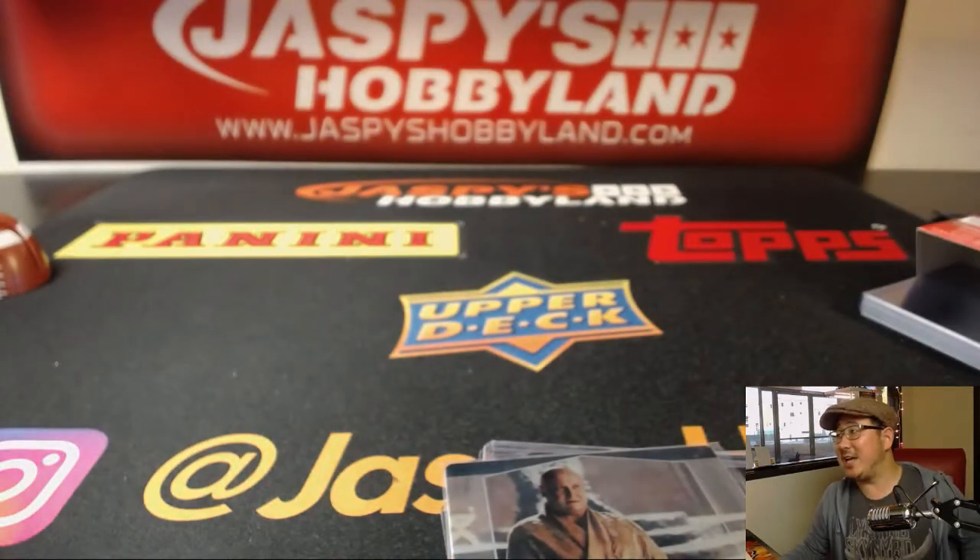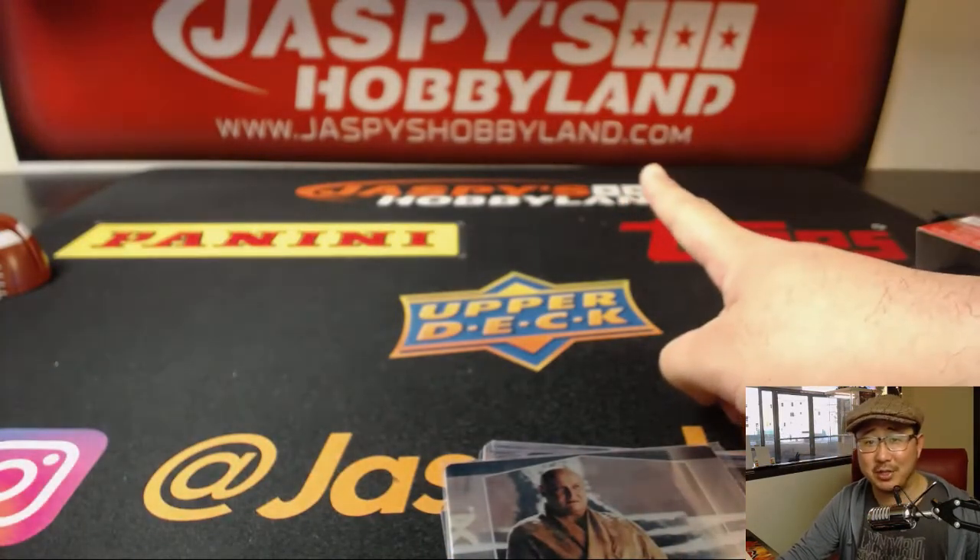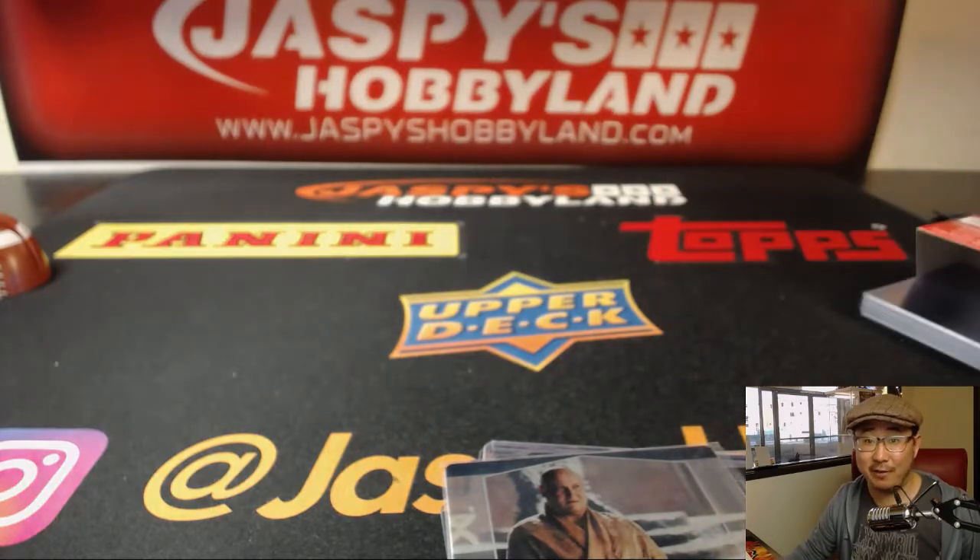I've watched a couple episodes. jazbeeshobbyland.com — we've got more Game of Thrones there, so check it out if you're interested. This stuff actually does pretty well on the secondary market, a lot of great hits, a lot of great stuff for the fans. Thanks everybody, we'll see you next time for the next Game of Thrones break. Bye bye.